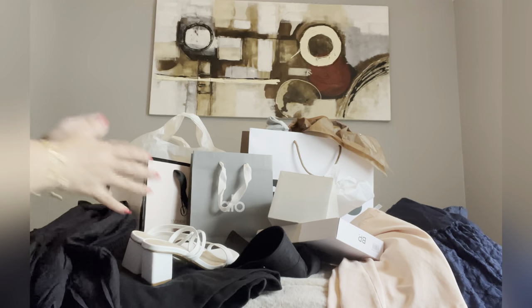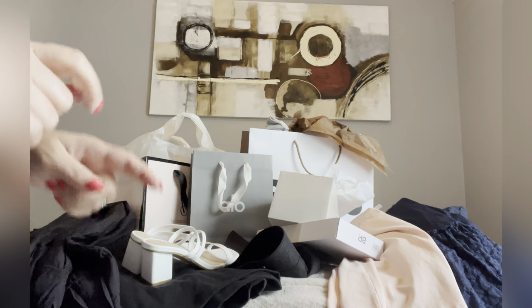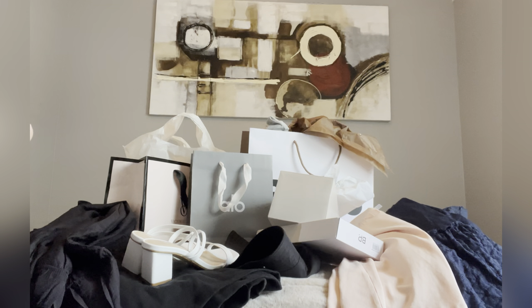So anyway, guys, that's it for my collective haul today. I hope you like this kind of content. If you do, please give me a big thumbs up, comment below, and I'll see you guys in my next one. Bye!